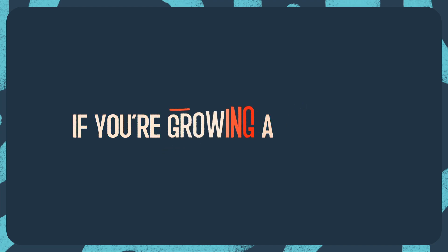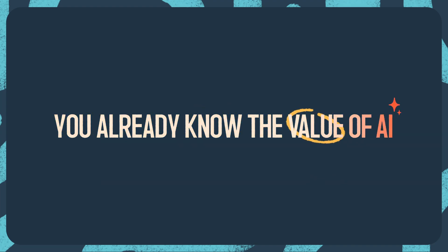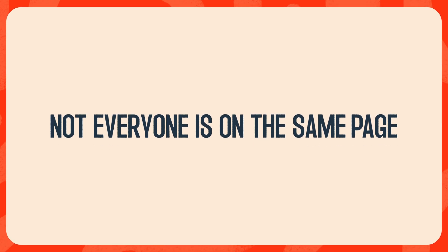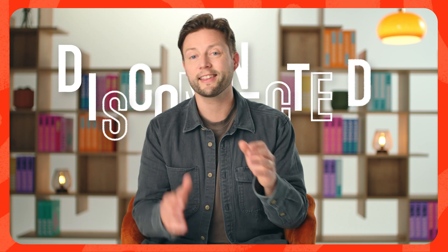Chances are, if you're growing a business, you already know the value of AI. You're using it, and you're seeing results. But not everyone is on the same page, and for good reason. Most AI tools are disconnected from businesses and their data, not to mention they're hard to adopt and even harder to use.